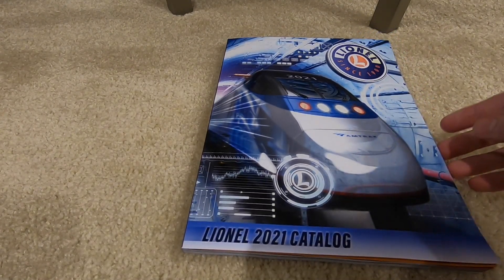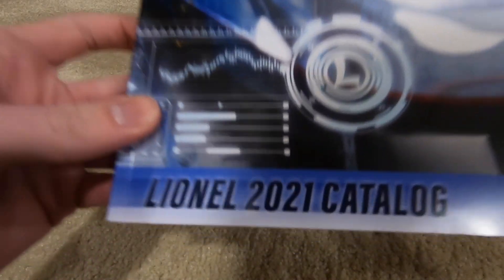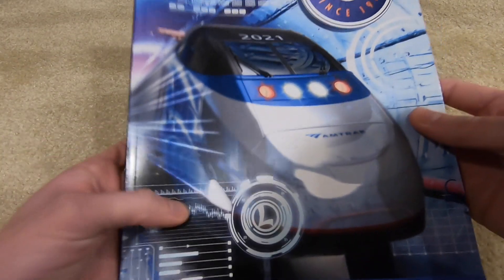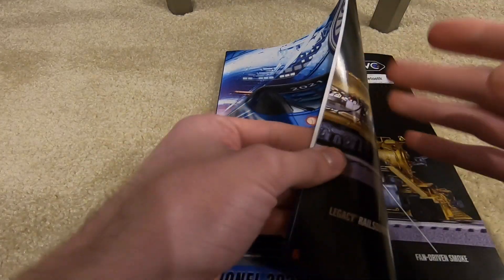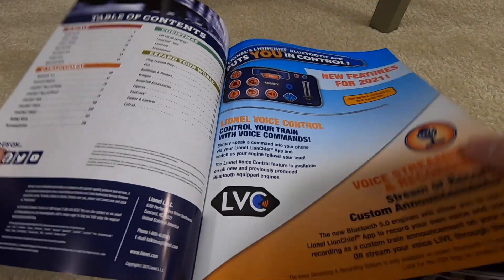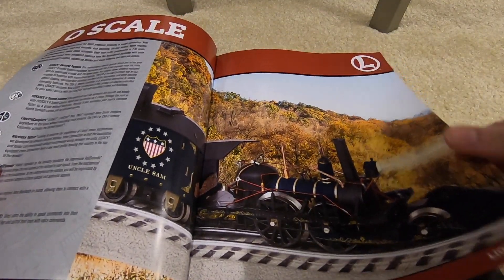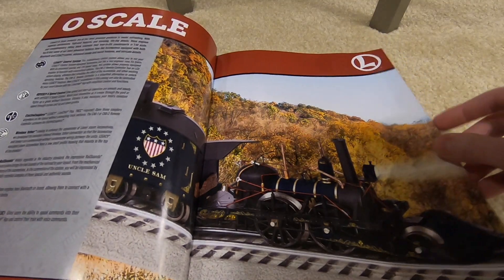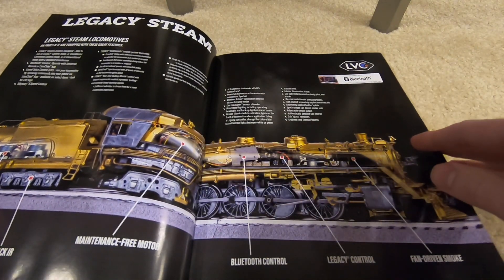What's up guys, Jim here — hello from quarantine. Today we're going to be taking a look at the new Lionel 2021 catalog. By the cover you can probably tell what's in the catalog. We're just going to go over the legacy and scale train stuff in this video; everything else will be in another video.